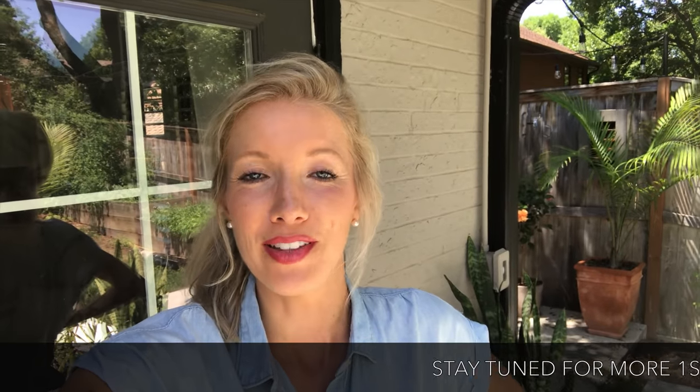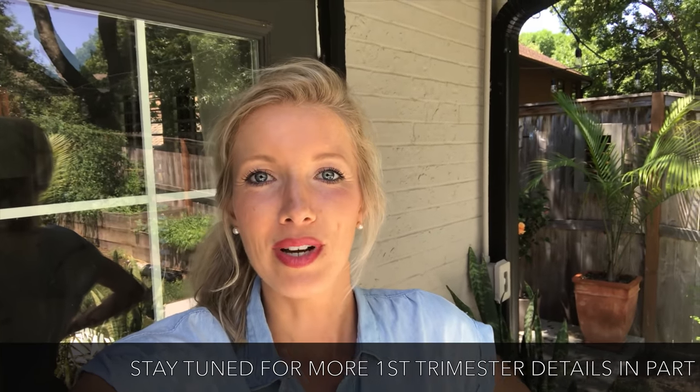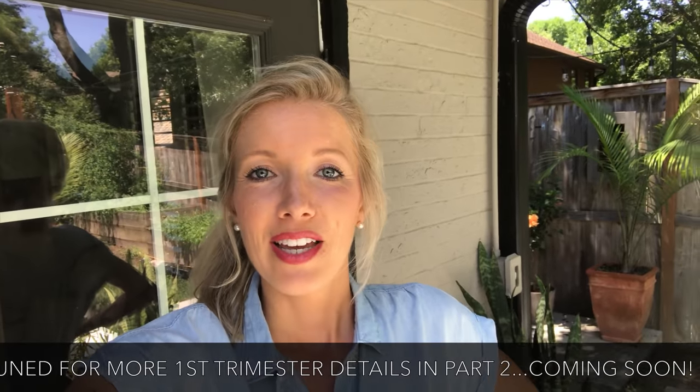Hey you guys, Erin here at Eat Move Rest, welcome back to the channel. Today I'm going to be sharing my first trimester recap — everything, the ups, the downs, the highs, the lows, and in-betweens. I'm going to get raw and real with you guys. I am no expert by any stretch of the imagination, but I am willing to share my story. It's not easy, but I want to let you guys in and bring you along on the journey.